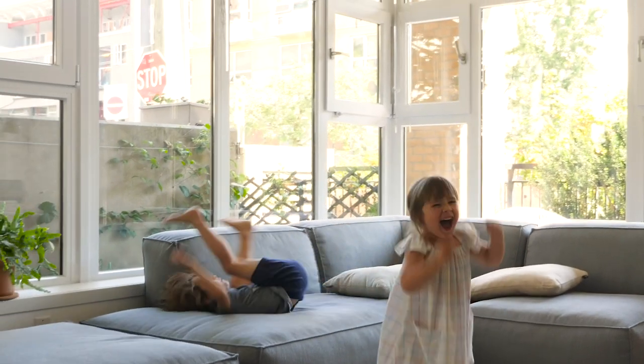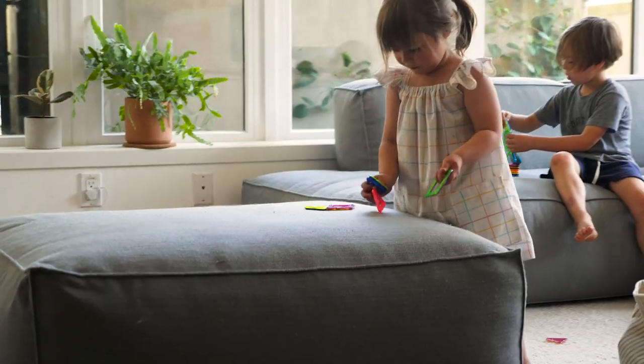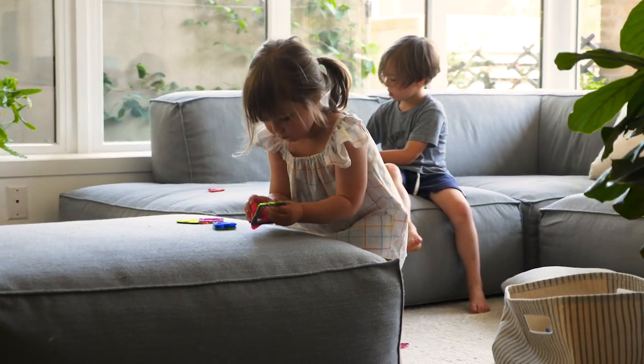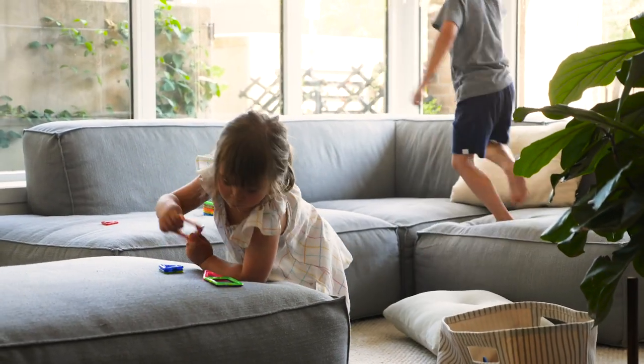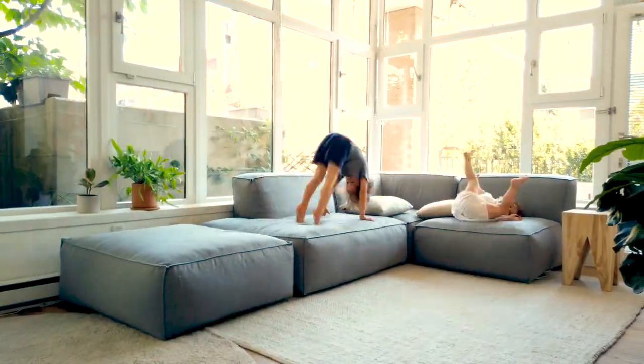I feel like there's a lot of shame or embarrassment if you choose to live in an apartment with kids, like somehow you're depriving them. And I don't think our kids are deprived — I feel like they're very lucky. They get to go to art classes up the street, they go to Science World, they're at parks, they're engaged in the community. We walk everywhere, we scoot everywhere, and I feel like it's a pretty good life.